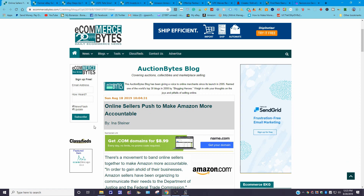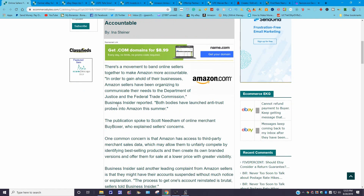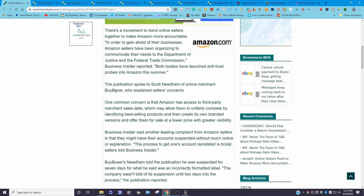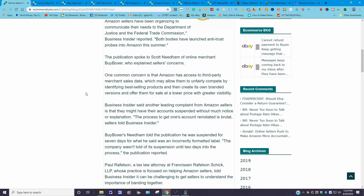Next story: 'Online Sellers Push to Make Amazon More Accountable.' There's a movement to band online sellers together to make Amazon more accountable. Amazon sellers have organized to communicate their needs to the Department of Justice and the Federal Trade Commission, which have launched antitrust probes into Amazon. One common concern is that Amazon has access to third-party merchant sales data, which may allow them to unfairly compete by identifying best-selling products and creating their own branded versions at lower prices.